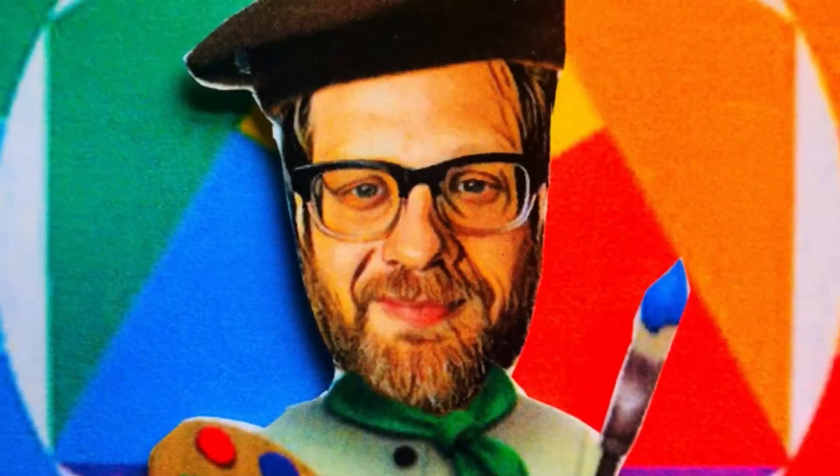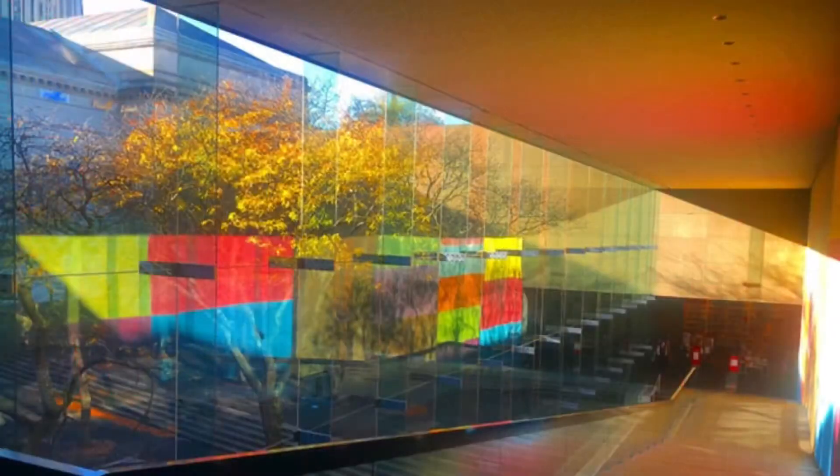Thumbs up if you're ready to go. Give me a peace sign for Vincent van Gogh. Show me an okay if you know that the art museum is where we will go. Welcome to the art at home field trip starring Mr. Martin. Hi friends!